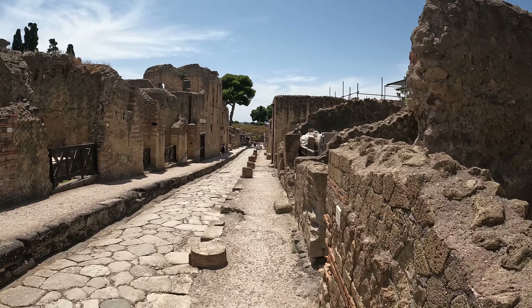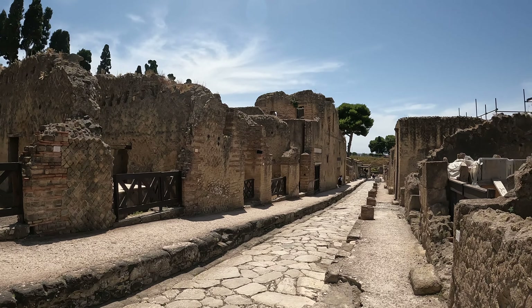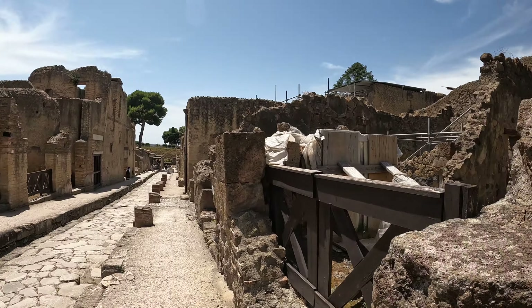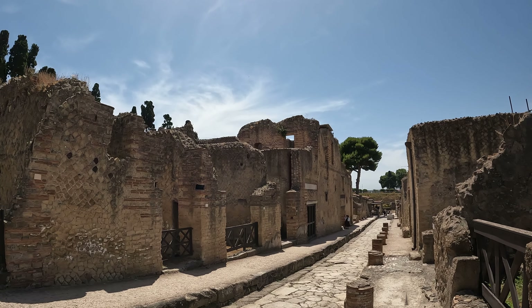This is a typical street, with houses on the left side and modest single-storey dwellings on the right side. And if you were rich you could have a two-storey dwelling.